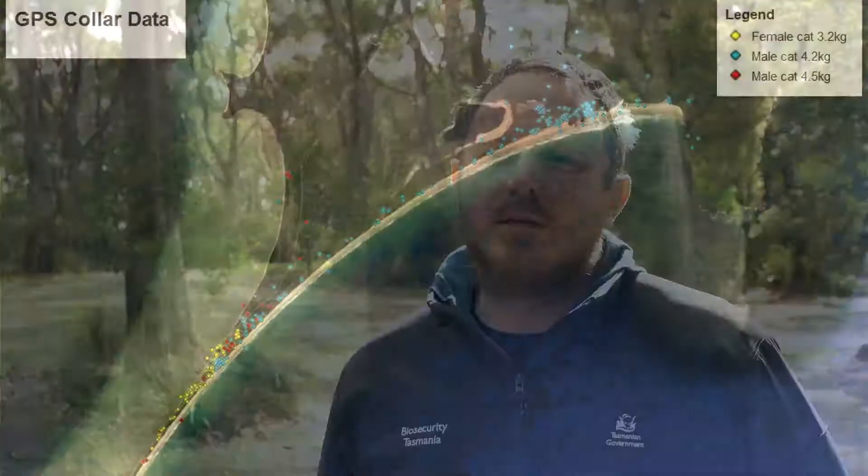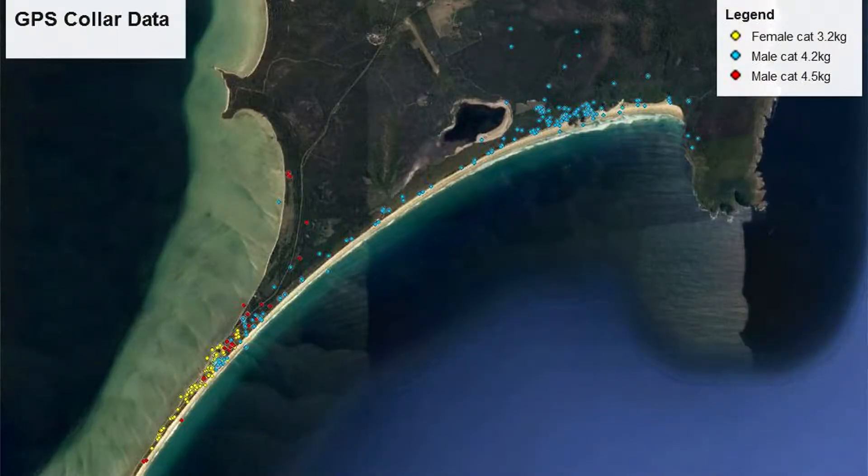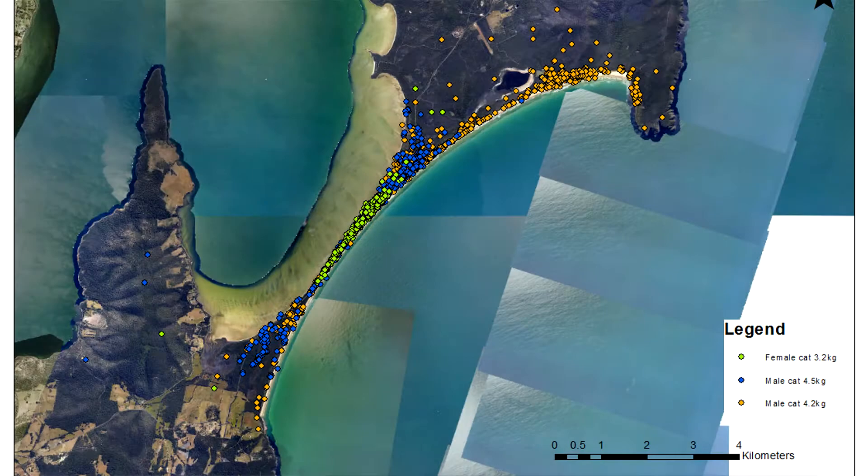The GPS collaring of the cats really feeds into the management of the feral species in the long term. What we're finding is that the cats are moving in particular patterns that we can then model through time, allowing us to best target those species in the long term. We're really looking for vulnerabilities in the cats' ecology on the island — are they moving into certain areas on a seasonal basis? And can we target those areas to try and remove cats from the island? The collaring really helps with the ongoing management of the species.